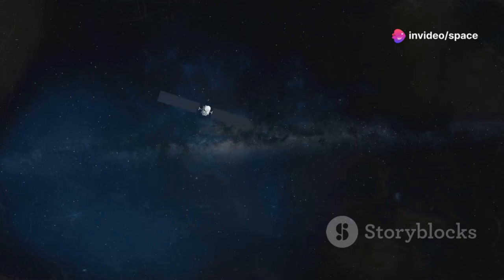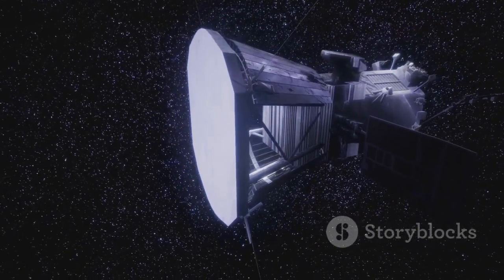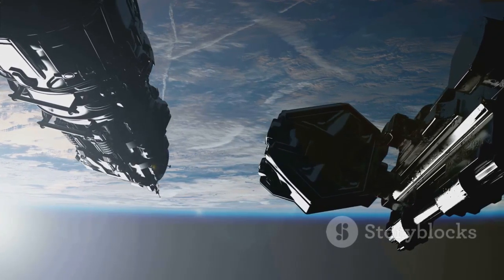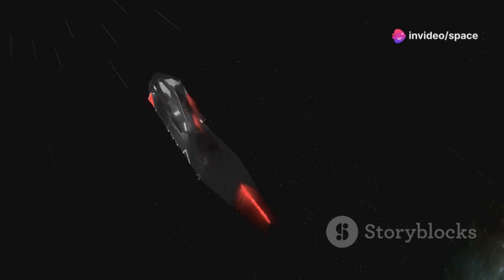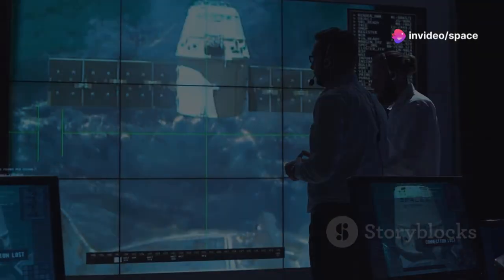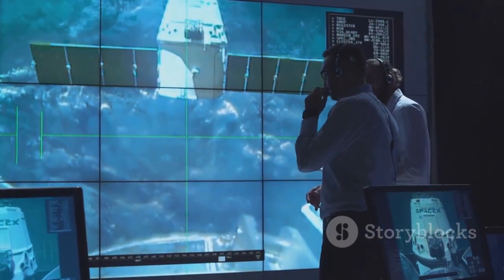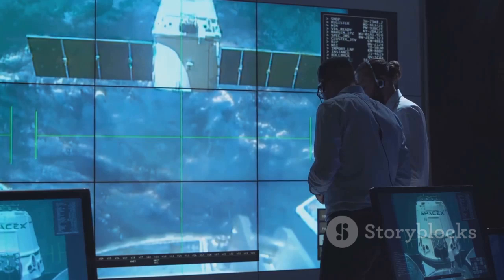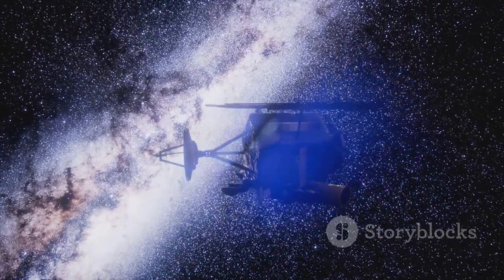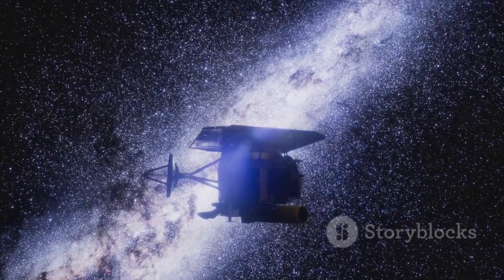The Oort Cloud, even more remote and challenging to reach, offers an enticing target for future exploration. Although sending a spacecraft to the Oort Cloud is a significant technological challenge, advancements in propulsion and remote sensing could make it possible one day. Exploring the Kuiper Belt and the Oort Cloud showcases human curiosity and our relentless drive to uncover the unknown. As we push the boundaries of exploration, we anticipate groundbreaking discoveries that will illuminate the mysteries of our solar system's final frontier.